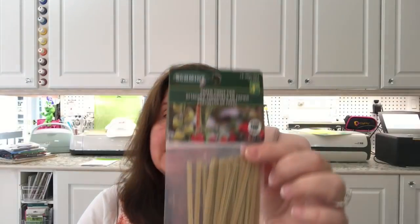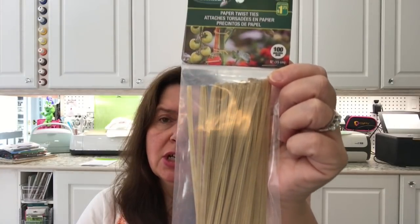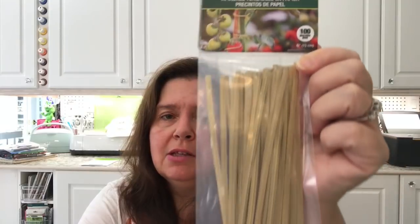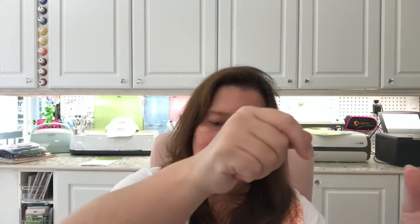One more item I picked up in the garden section was these paper twist ties by Schmidt. You get 100 of them for $1.25 — they're little twisty ties in a greenish color. These will be exactly for staking the tomatoes, because the tomato plants are growing and growing and like falling over. I have to go and hook branches back up to the arbor. It's like a constant battle.